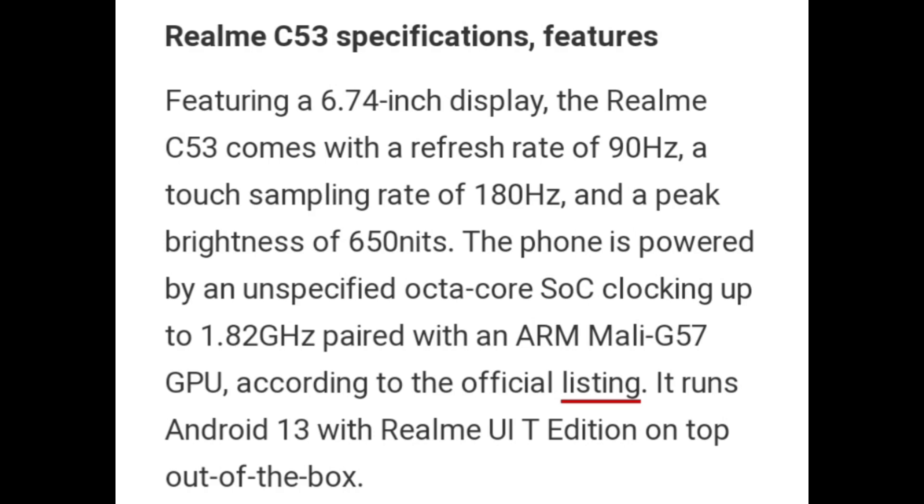The phone is powered by an unspecified octa-core SoC clocking up to 1.82GHz, paired with an ARM Mali-G57 GPU according to the official listing. It runs Android 13 with Realme UI out of the box.